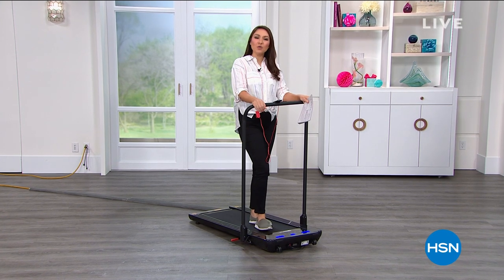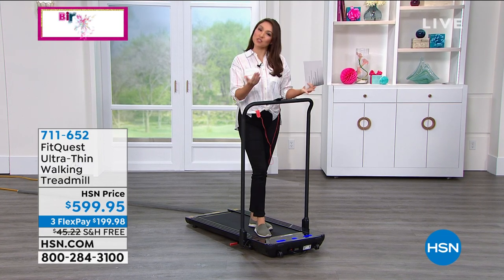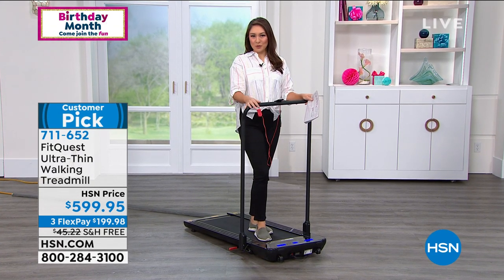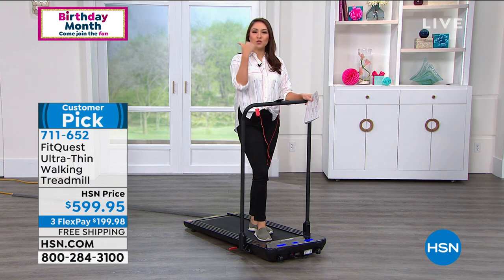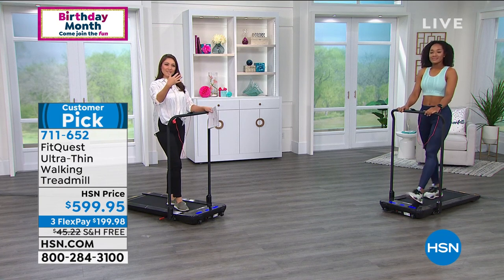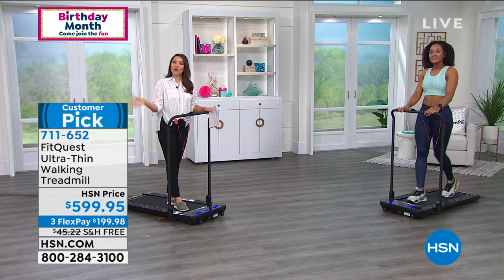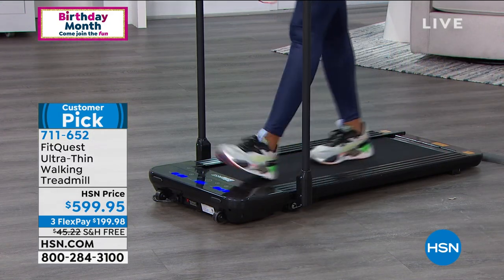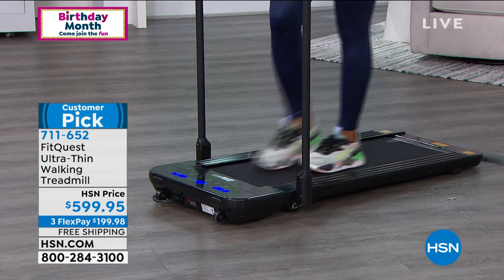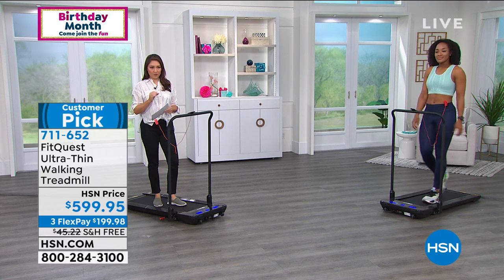Thank you, Andrew. We're going to continue on with our health theme this hour. What are you doing right now as you're watching me? What if you could be watching me but actually doing a little bit of exercising, doing some movement to your body without going to the gym, without figuring out the weather outside — raining, snowing, hot, cold? What if we could do this in our home with FitQuest in an ultra-thin walking treadmill?